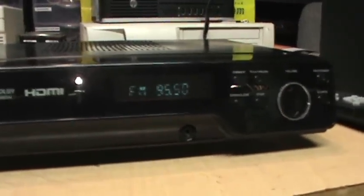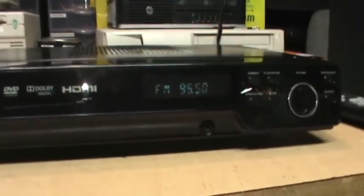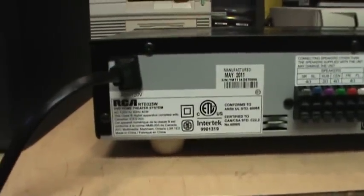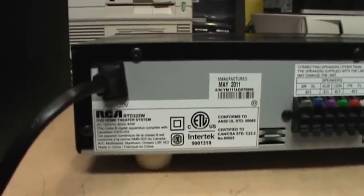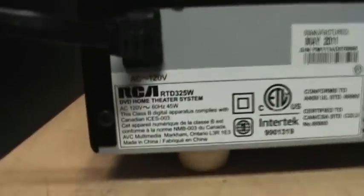When I brought it home and looked up the model number online just to see the specs, I saw that every single review of this model said it either didn't work right out of the box, or it only worked for a short time and then started making loud popping sounds from the speakers. The model is the RTD325W.